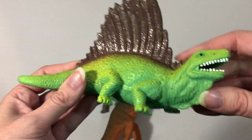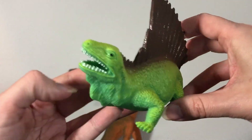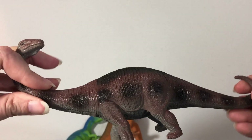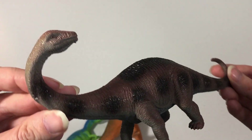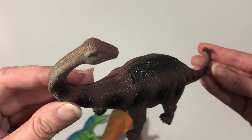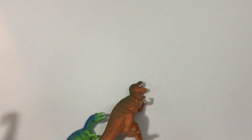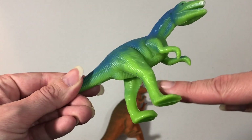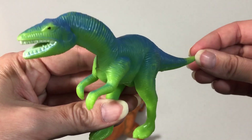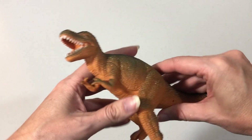Brown and green dinosaur. Brontosaurus. Blue and green dinosaur. T-Rex.